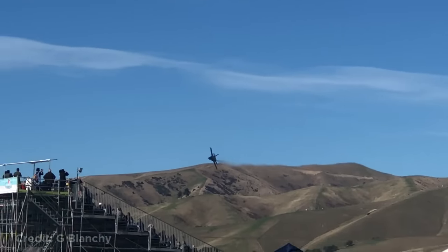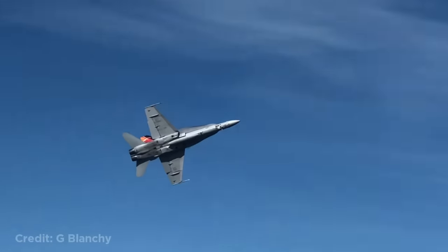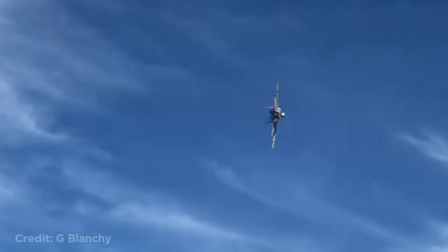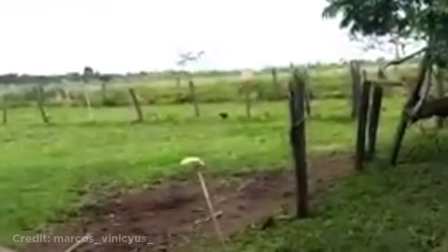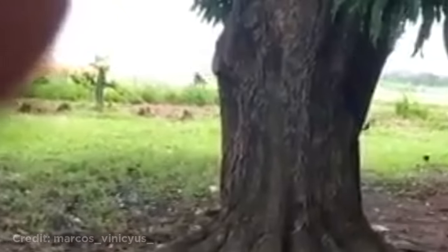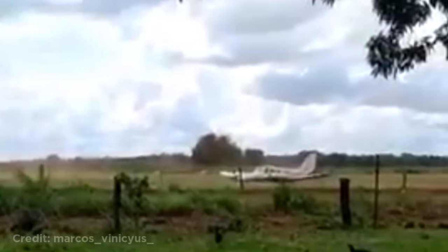These fighter jets doing a tight turn over the crowd. This plane in Brazil was on its second attempt to land when the plane bounced and went off the runway. Luckily no one was injured. This jet scaring the crowd.